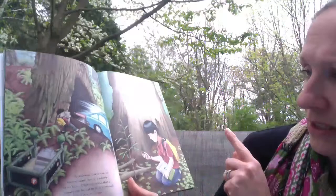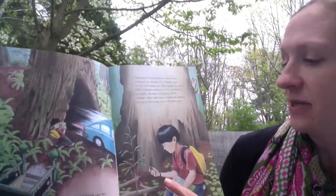A redwood trunk can be 29 feet in diameter at its base — so wide that a tunnel can be cut in it, big enough for a car to drive through. You can see that there. Here's our little squirrel. Amazingly, such a tall tree grows from a seed about the size of a tomato seed. A one-inch long cone houses the seed, falls to the ground, and if the conditions are right the tree will sprout.